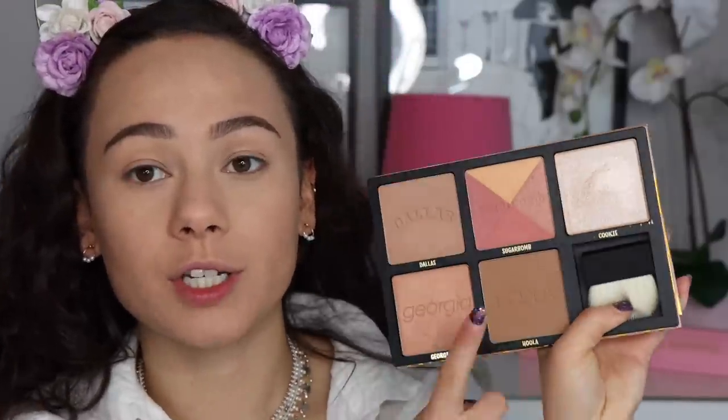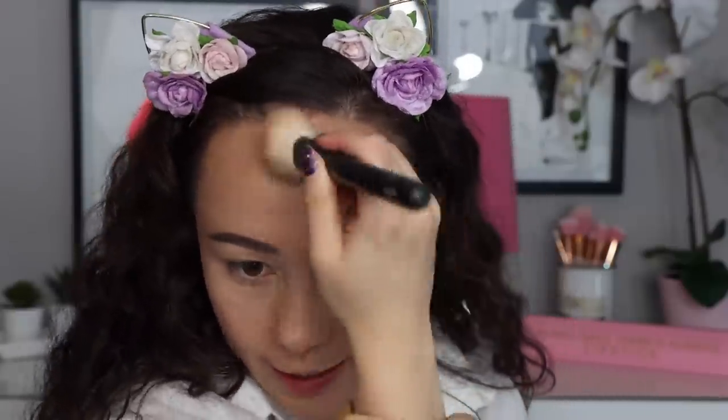Now we're going to use Hoola as my bronzer — just a little bit on the outsides of my face. It's such a cult classic for a reason, a good universal color that just works. A little bit on my nose for balance. For blush today I'm going to keep it really light and natural — going for Georgia, which adds a very nice natural sheen to the cheek and goes with every makeup look. Then for highlight, of course, we're reaching into Cookie — one of the best highlighters of all time.